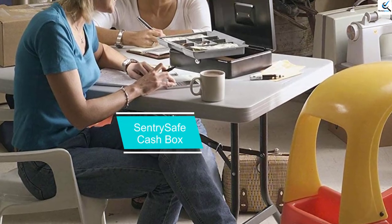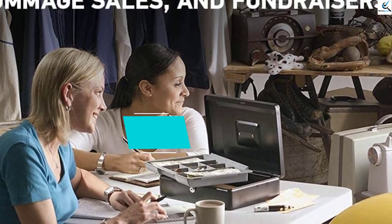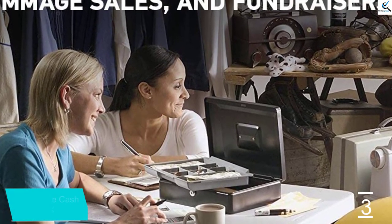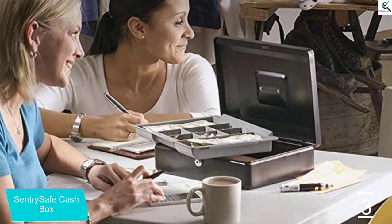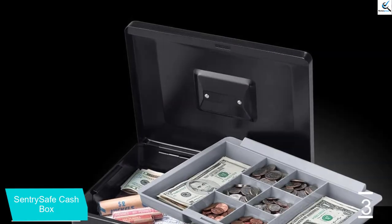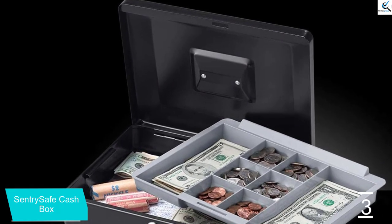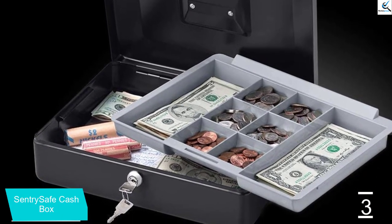At number 3, we have the SentrySafe Cash Box. The removable tray allows you to optimize the way you organize cash, coins, receipts, and work invoices. This cashbox also enables you to secure your money with a privacy lock, and it comes equipped with a handle for better portability. It also features steel construction for reliable protection.